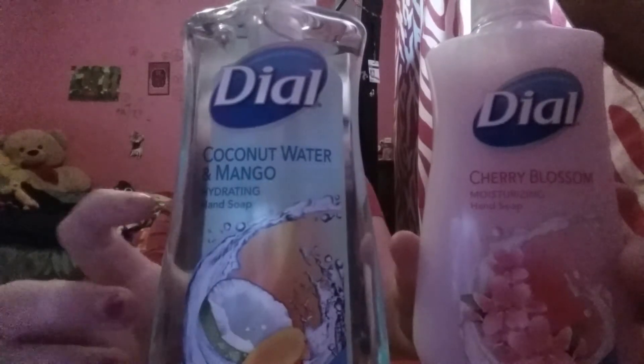We also used Dial hand soaps. I got the coconut water and mango and the cherry blossom. A while ago I had found beauty coupons for 50 cents off any Dial product. These are 98 cents a piece and I picked up two. I used two 50-cent-off coupons, and then on checkout savings I got a dollar back for buying two. So it was free plus a 4-cent money maker.